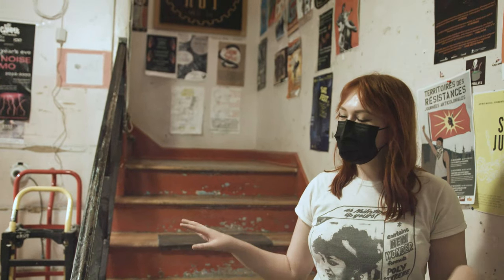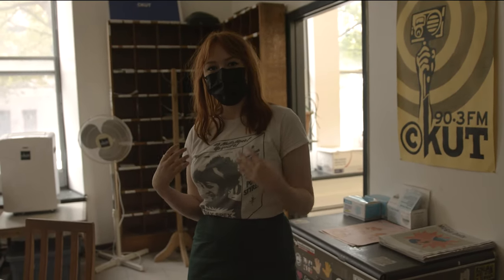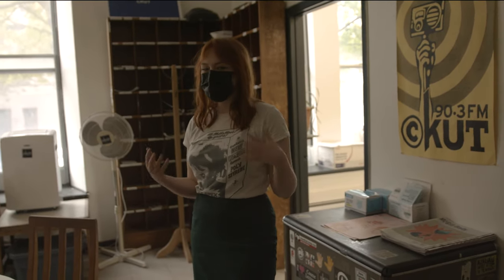Now that we've shown you around our basement where everything gets produced, created, and where all the music is, we're going to take you upstairs into our offices. Welcome to CKUT's HQ — this is where we all work. We have a staff of just under 10 people that holds the fort down and makes everything work.